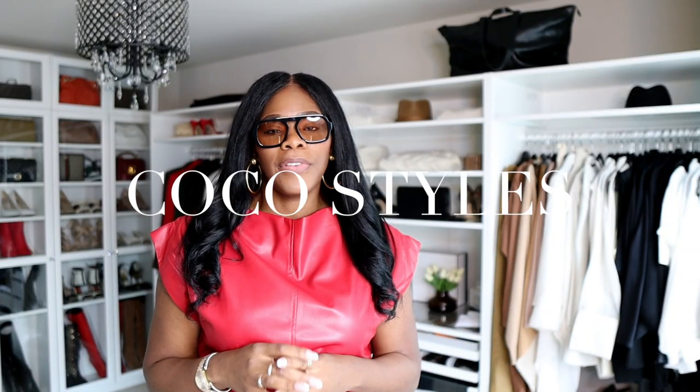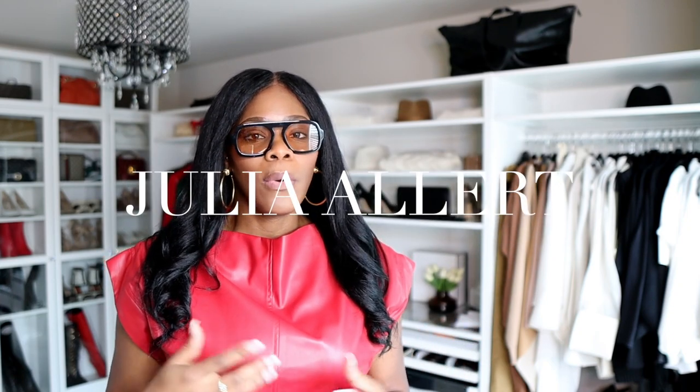Hey guys, it's your girl Coco, welcome back to my channel. I'm just going to jump right into this video — I wanted to show you guys something that I purchased from a new designer, her name is Julia Alert. I got the dress from Wolf and Badger. Wolf and Badger has a ton of designers on it, it's kind of like Farfetch and all that, but not with super high-end stuff.